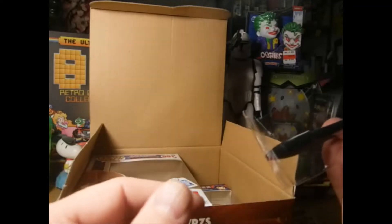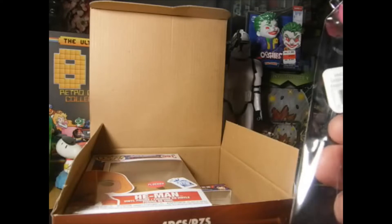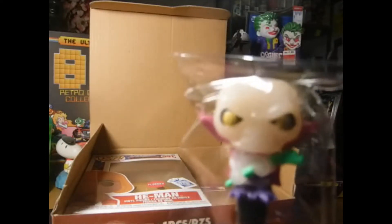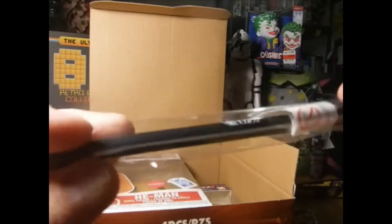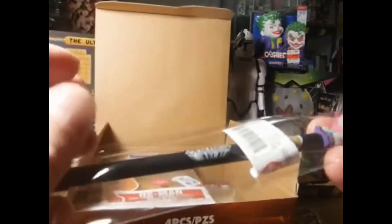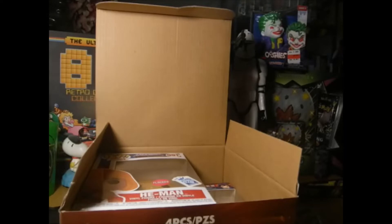Got a pen — a Funko pen. A Funko pen in the box. So I got a Masters of the Universe pen. I wonder if this glows in the dark — putting it in front of my light here real quick — oh, it does glow in the dark!